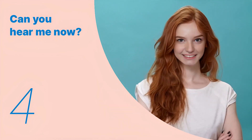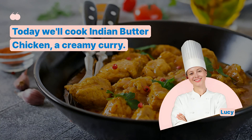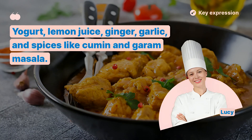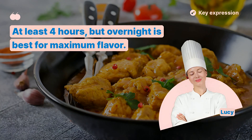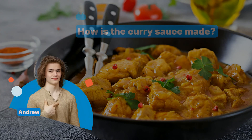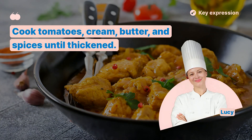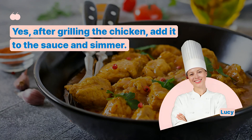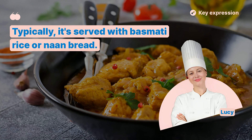We've looked at the key expressions so far. Let's remember the key sentences and listen to the entire dialogue repeatedly. Today, we'll cook Indian butter chicken, a creamy curry. Yogurt, lemon juice, ginger, garlic, and spices like cumin and garam masala. At least four hours, but overnight is best for maximum flavor. Cook tomatoes, cream, butter, and spices until thickened. Yes, after grilling the chicken, add it to the sauce and simmer. Typically, it's served with basmati rice or naan bread.